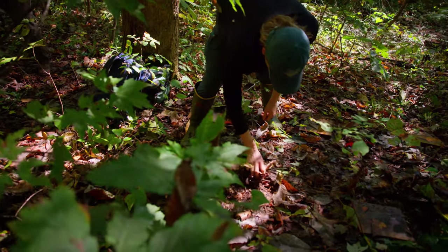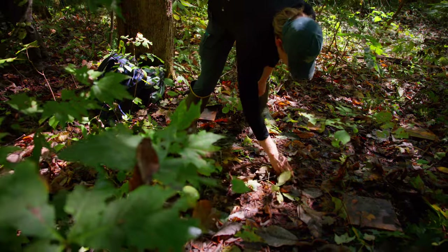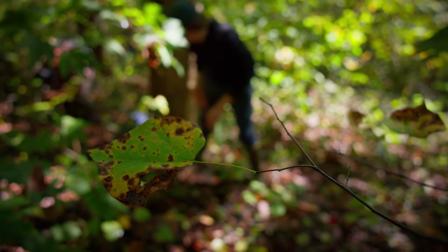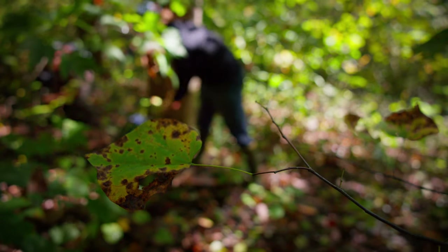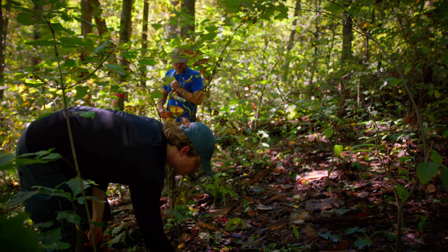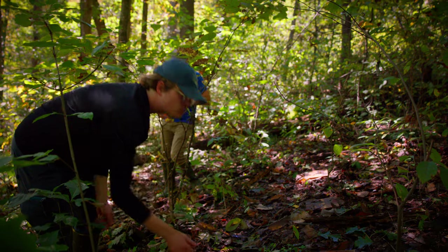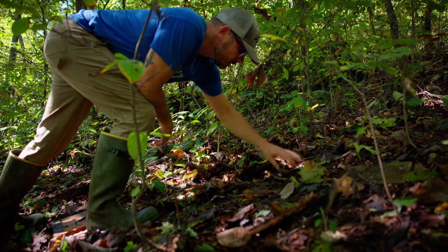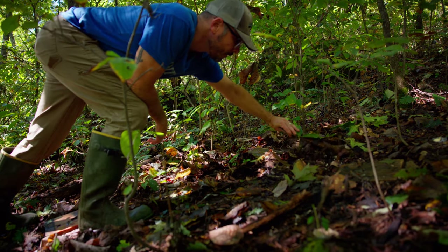I'm a non-traditional student. I had a full-time job during COVID and was like, I need to do something that feels meaningful to me. So I did a lot of research about schools in Kentucky where I could study the environment, because I was doing a lot of hiking and felt connected to it, so I chose environmental science at UK.